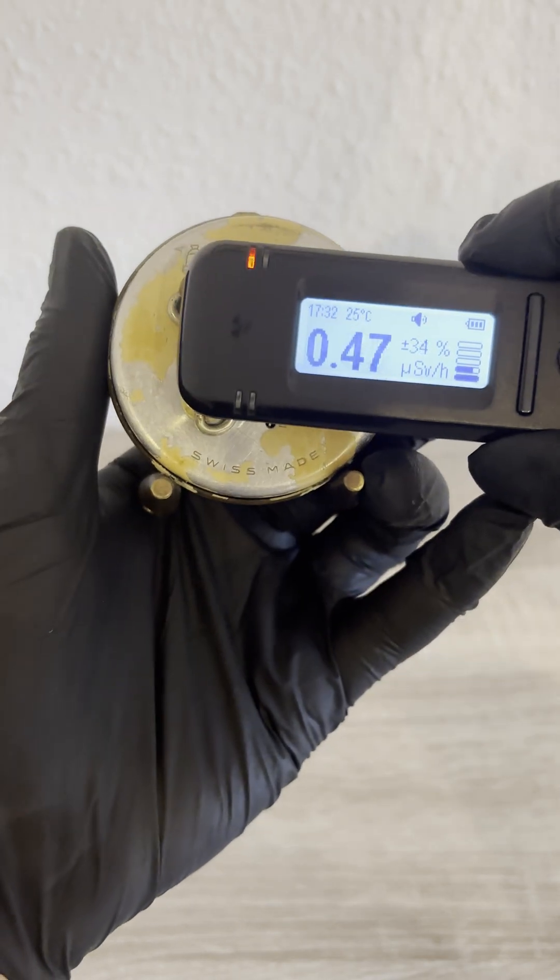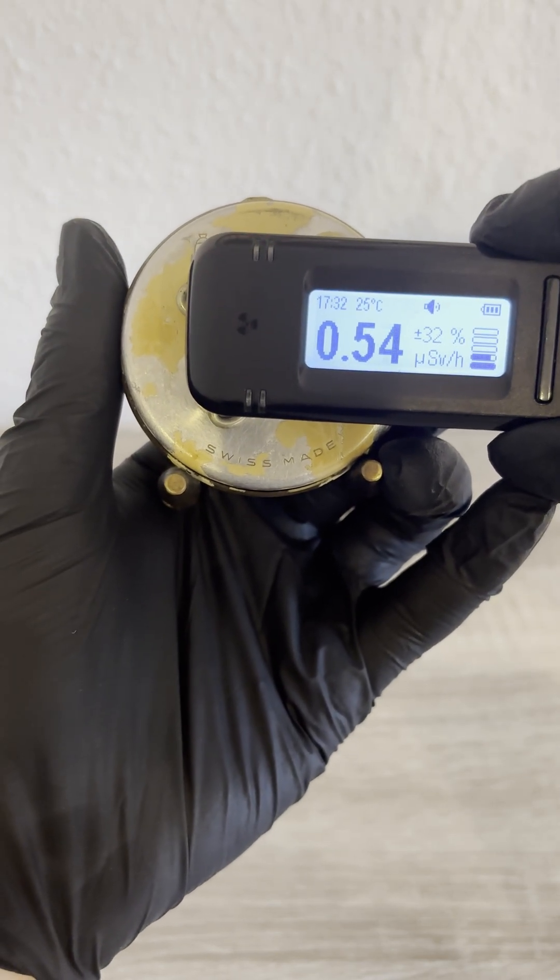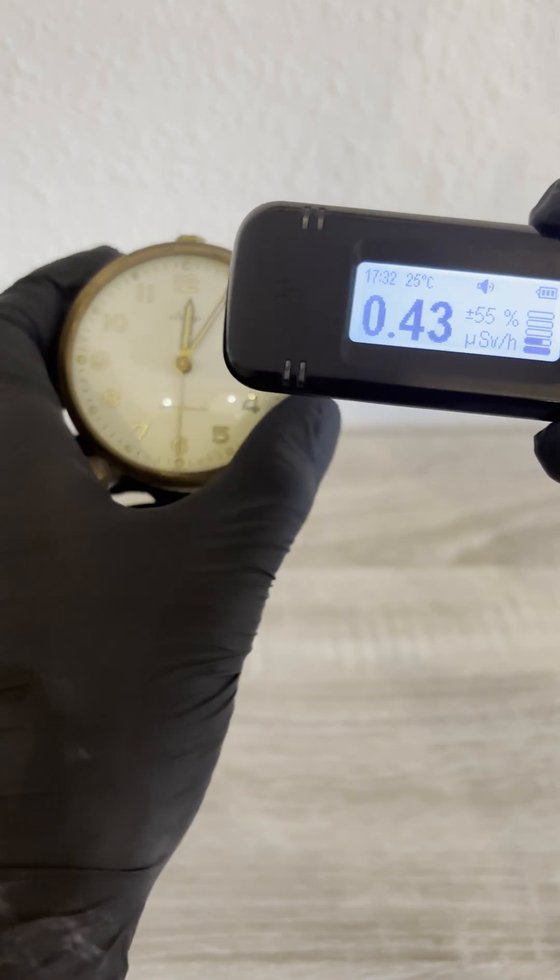It's safe to observe like this from a short distance, but handling old radium paint directly isn't recommended.